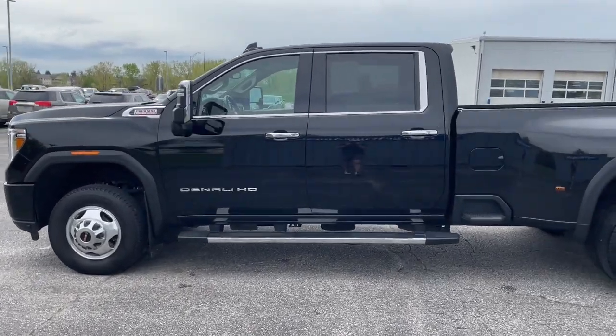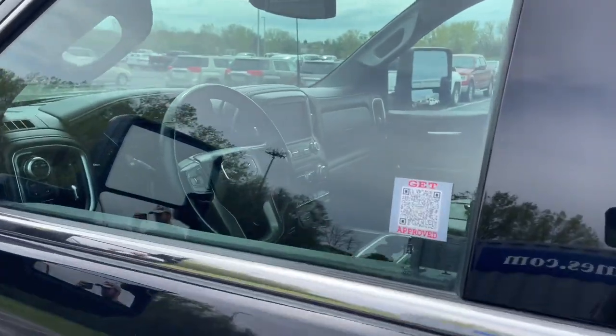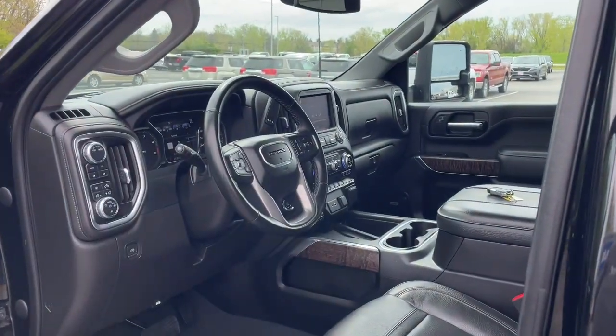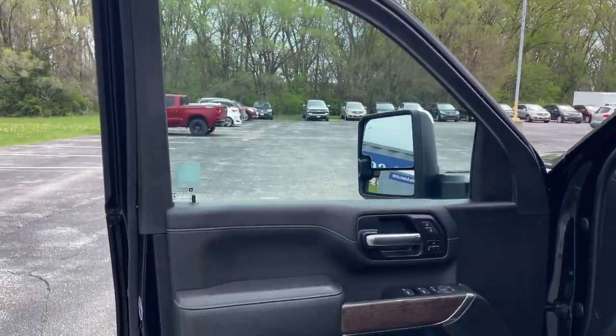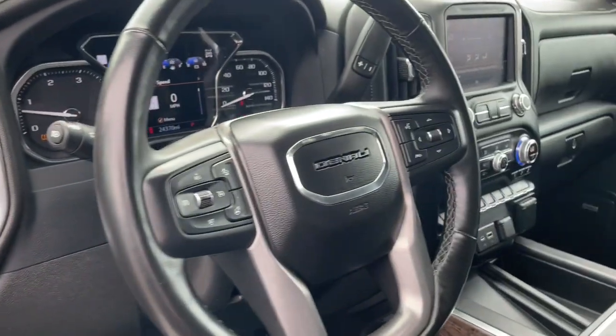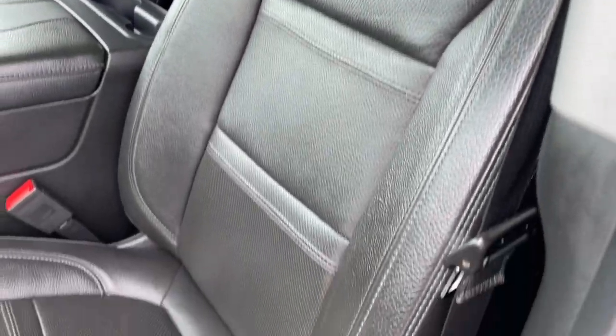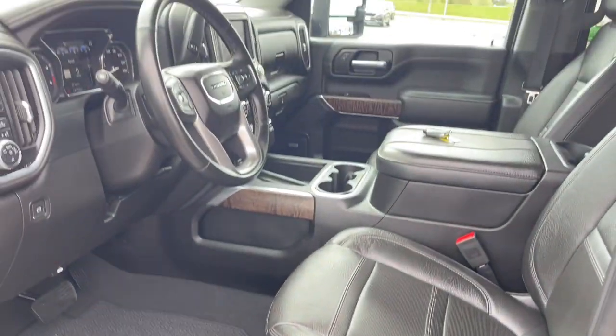Here's an undeniably powerful Sierra HD that offers beefy towing and hauling capability, responsive steering, and impressive maneuverability, optional features like all-wheel drive and driver-assist safety tech, and a quiet, spacious cabin with standard touchscreen infotainment and smartphone integration. There's no confidence like heavy-duty confidence.